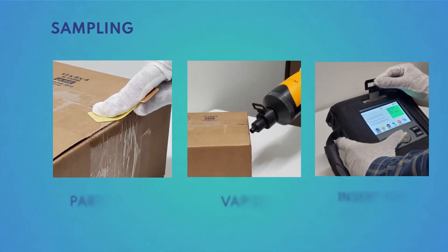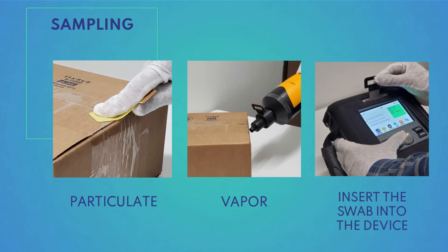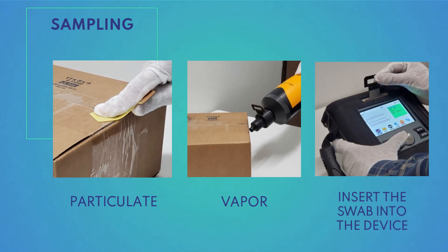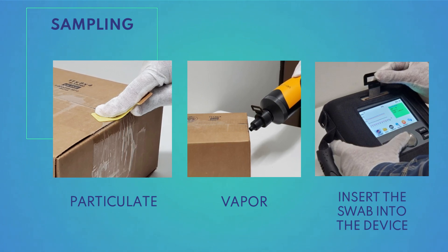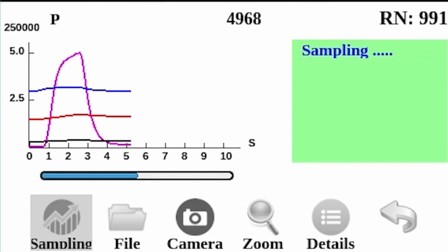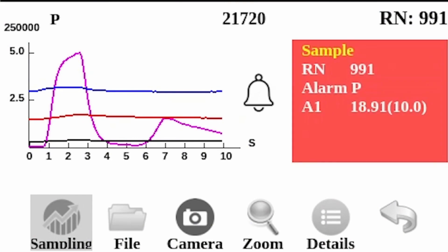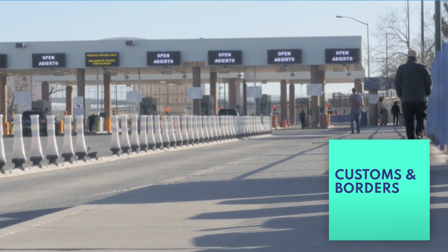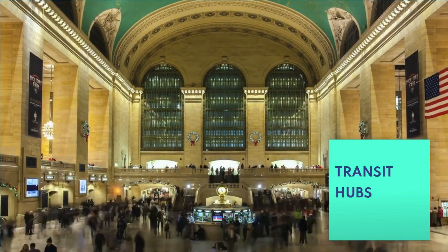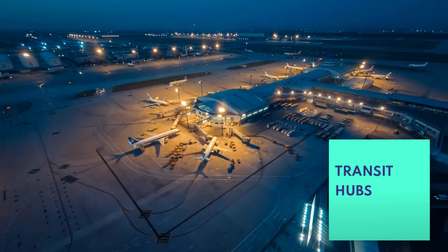The portable CLX unit swiftly analyzes particulate and vapor samples, eliminating the need for radioactive isotopes or carrier gases, all while delivering rapid, accurate, and easy-to-read results. The unparalleled sensitivity of the CLX Explosive Trace Detection System deems it indispensable for safeguarding customs and borders, transit hubs, and critical infrastructure.